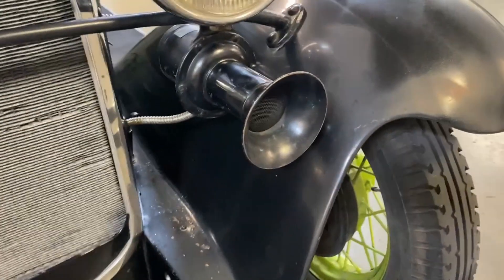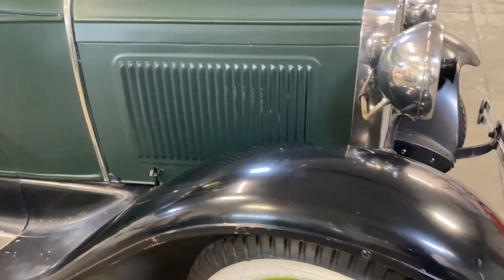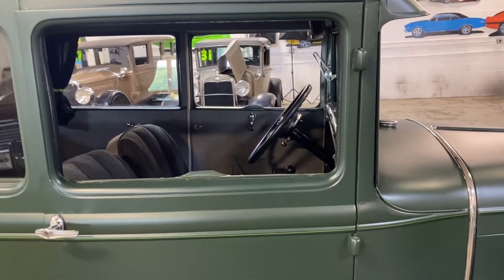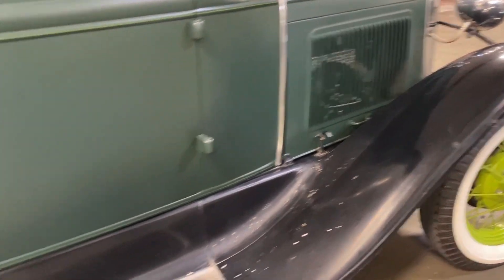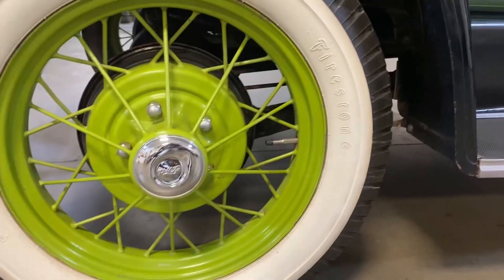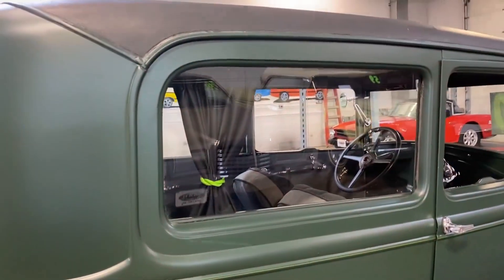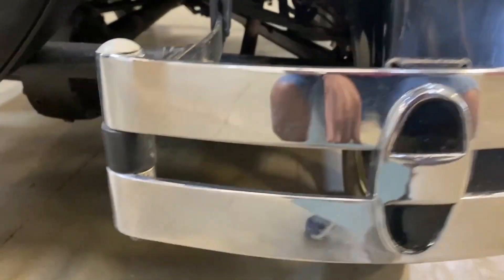This is an all-steel Ford and it is in tremendous shape. This one's been nicely restored — it would be a blast to take to a car show or on a nice cruise, put a smile on your face. It does have Firestone tires and spoke wheels front and back in lime green, which complements the car really nicely.